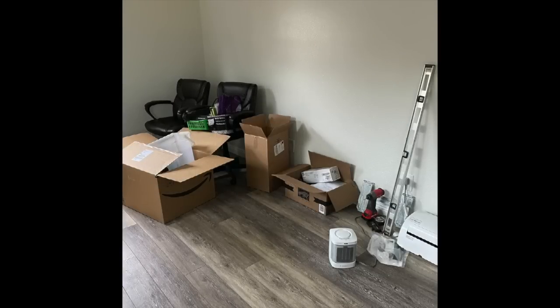Hey there, this is Wendy with loveandstampin.com. Welcome to my 2020 craft room tour.